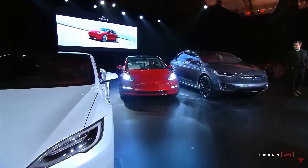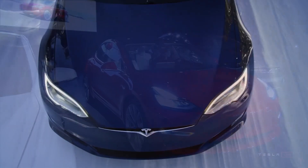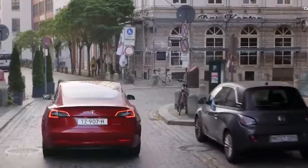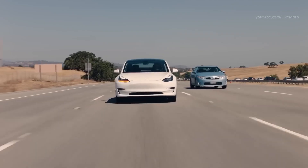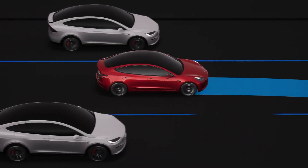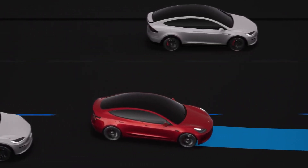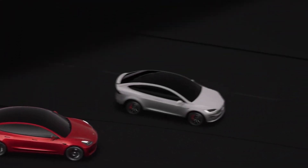Will the Model 3 continue to dominate the market in the coming years? Fear not, because we have all the answers for you. In today's video, we will explore the all-new features and advancements that are set to take the Model 3 to new heights. From performance enhancements to design changes, we'll uncover it all. So buckle up and get ready to be amazed by the future of electric cars.